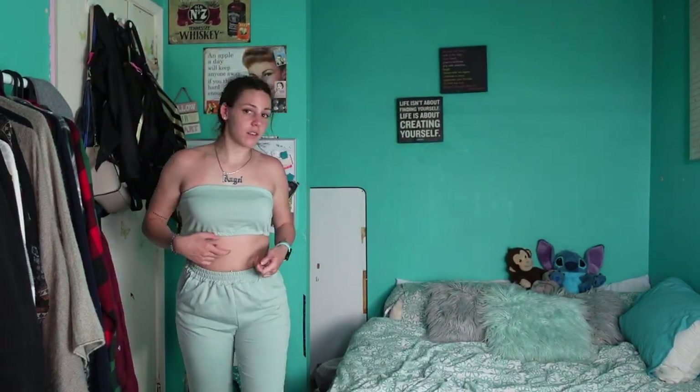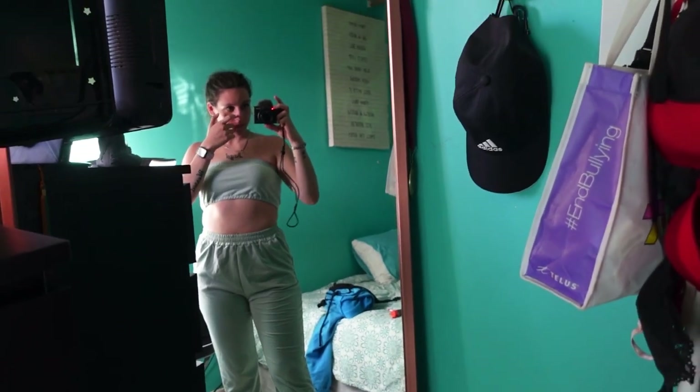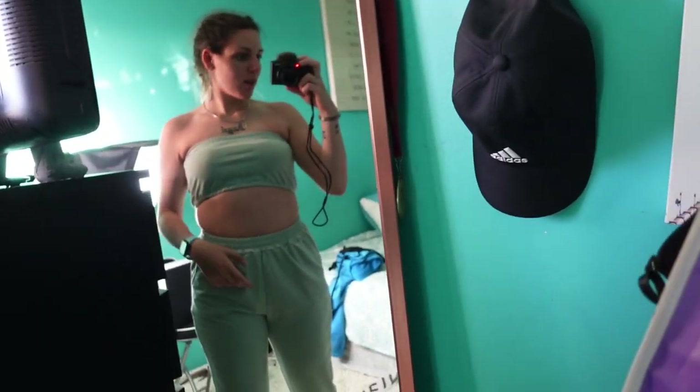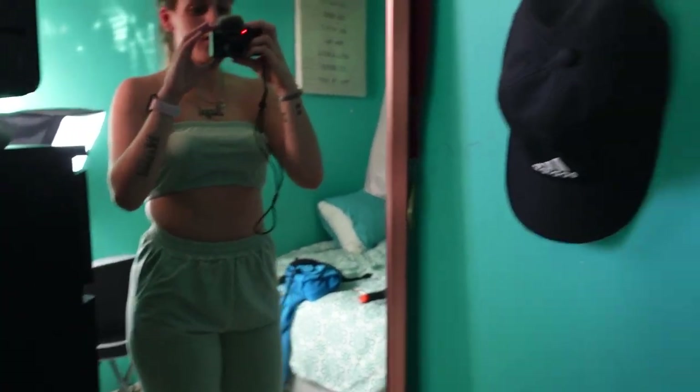I'm wearing the bra just to check how it would look with it, and it looks like it would work pretty good. And here's the pants. This outfit is actually really cute - we got the pockets. It's actually cute. Wow, it's cute and it was cheap! It's actually nice.